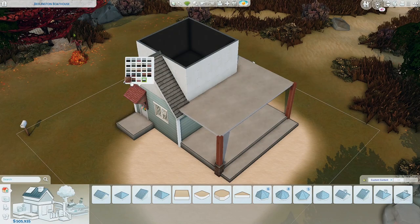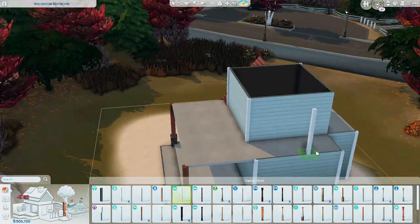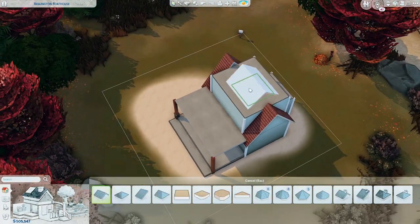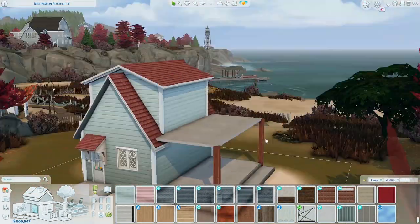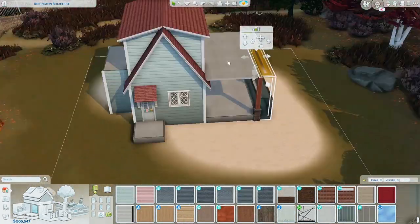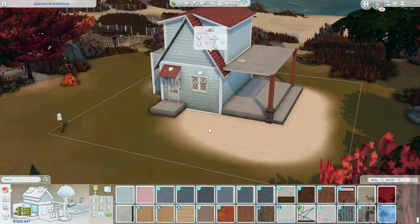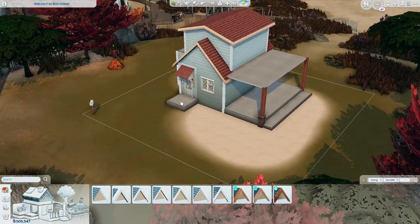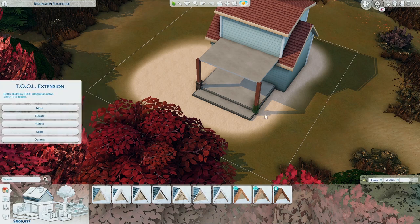I built a pumpkin barn wedding venue and I realized how gorgeous Brindleton Bay is, especially in autumn. Since we're still in autumn mode I decided to build this. To be honest I'm not sure if this is a cottage or a regular suburban house — it's clearly a smaller house but I'm not sure what style it is. I really wanted to build using that pale blue wall paneling.